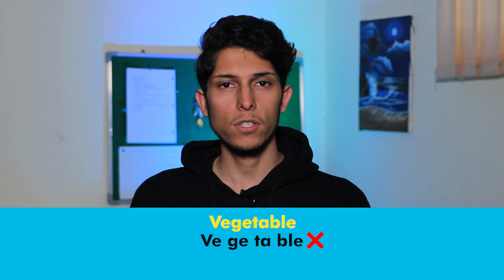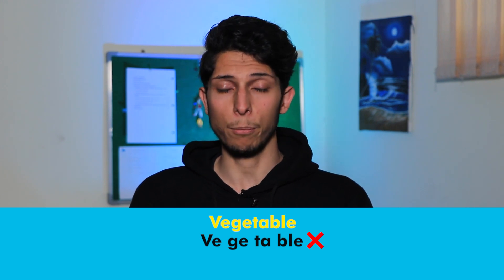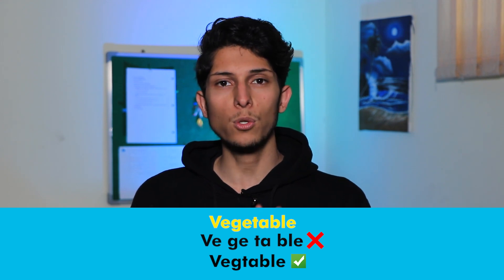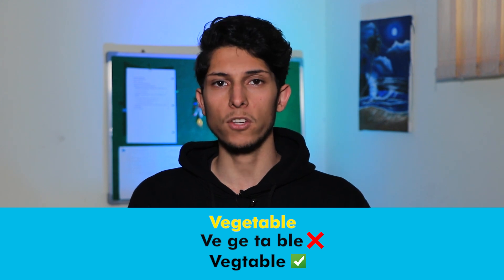How do you pronounce this word? If you say 'vege-ta-ble,' it's wrong. The correct pronunciation is 'vegetable' — we have just two syllables: 'veg' and 'ta-ble.' Vegetable. For example: I don't eat some vegetables.